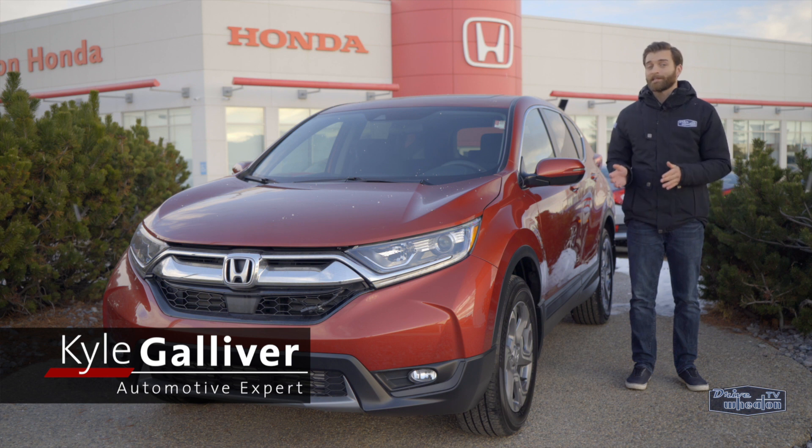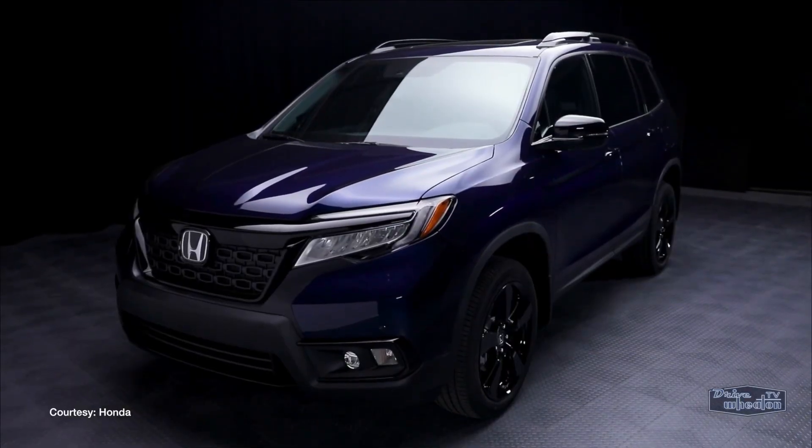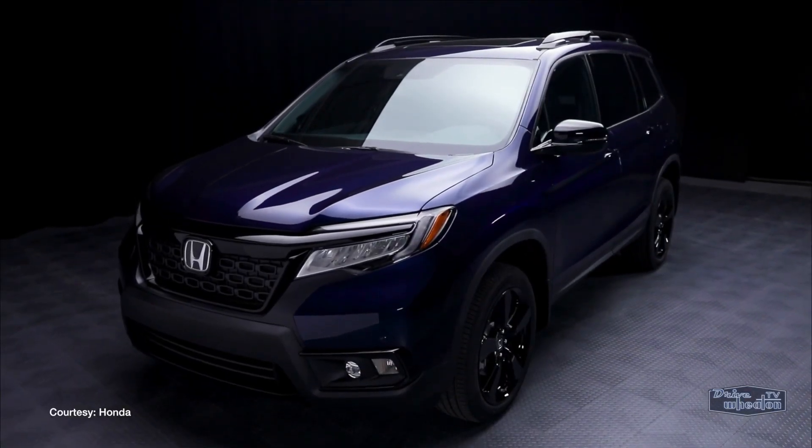The new Passport is bigger than the CR-V but smaller than the Pilot, and designed for the more adventurous drivers. This thing just looks tougher than the rest of the Honda lineup.